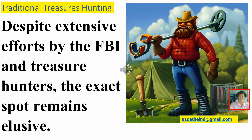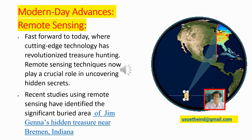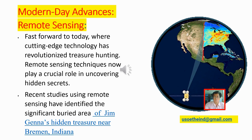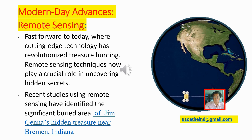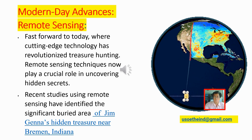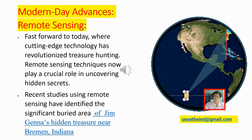Traditional treasure hunting: Despite extensive efforts by the FBI and treasure hunters, the exact spot remains elusive. Modern-day advances — remote sensing: Fast forward to today, where cutting-edge technology has revolutionized treasure hunting. Remote sensing techniques now play a crucial role in uncovering hidden secrets. Recent studies using remote sensing have identified the significant buried area of Jim Janna's hidden treasure near Bremen, Indiana.